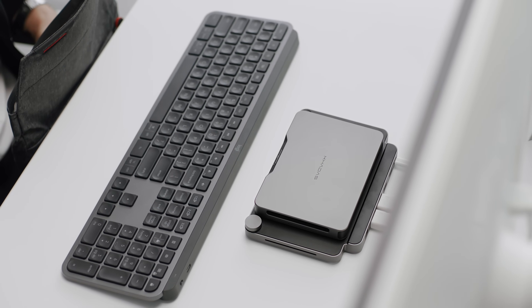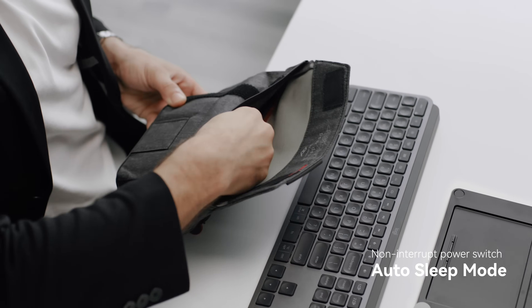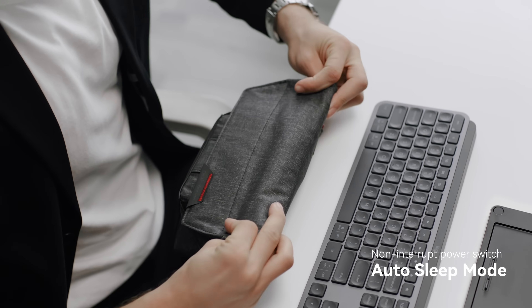When you are ready to go elsewhere, simply lift your Mind off the Mind Dock. It instantly switches to its internal battery and enters sleep mode. The core of your computer is ready to go in the blink of an eye.